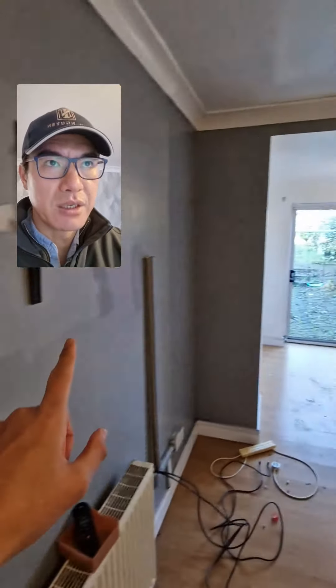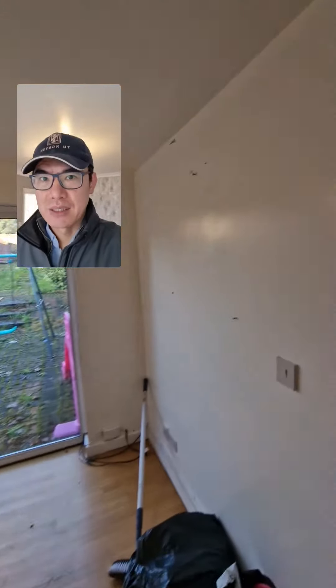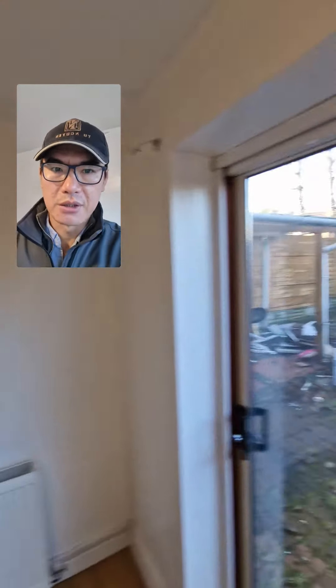This refurb — the refurb for this property — I'll do a quick walk around just so you can see. In my estimation it's going to cost between 10 to 15 grand, and the extra money just depends on whether it needs a full rewire or not. But if you look at this, this is going to cost at least 10 grand, probably more towards 15.